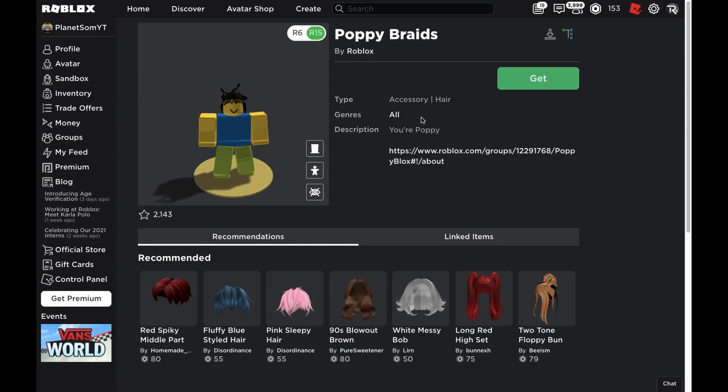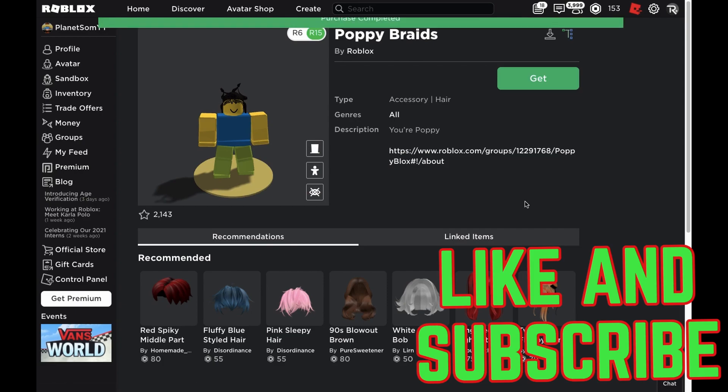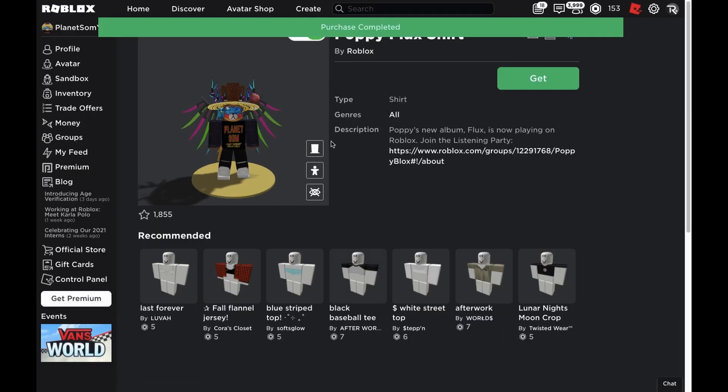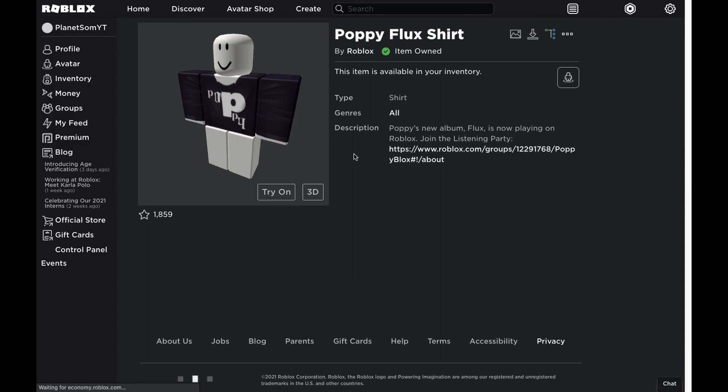I will leave a link to all these free items in the description so you can just click on the link and easily get the items. Let's go ahead and get this because it's free, so you might as well just get it even if you're not going to wear it on your avatar. After that we have the Poppy Flux Shirt, which is also a free item, so you might as well just go ahead and get it.